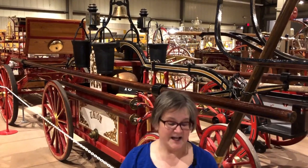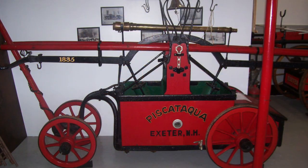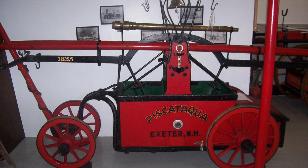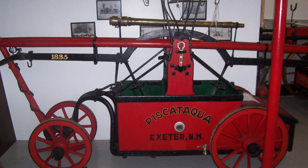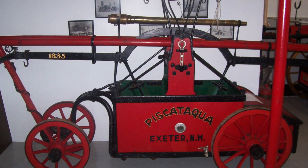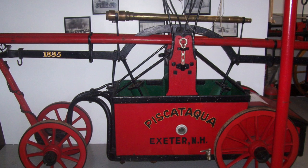Exeter bought the first of its three Hunnaman fire engines in 1836. It was customary to give your fire engine a name — back then this one was called the Piscataqua. Although the pumping technology was greatly improved from the earlier designs, the engine still could not draw water in, so the bucket brigade was still necessary for the Piscataqua.